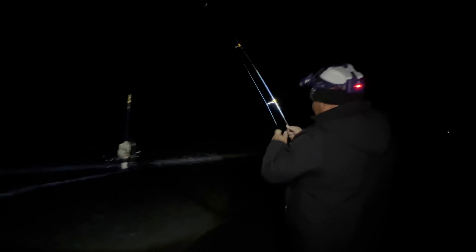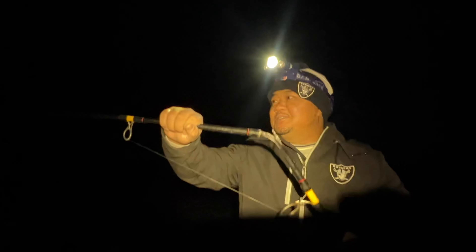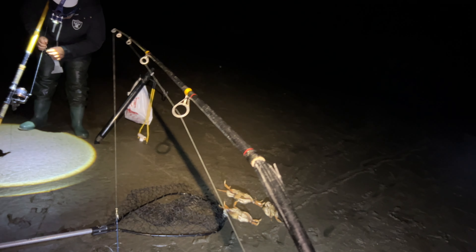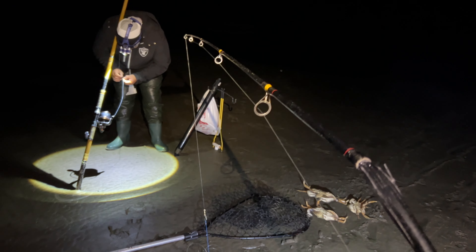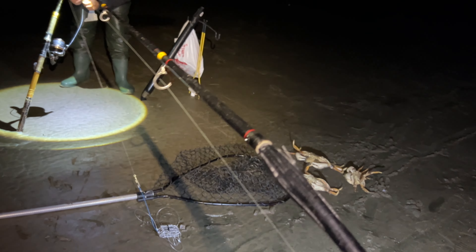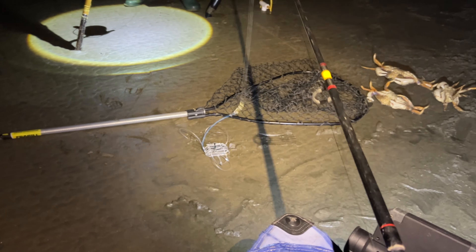Oh my gosh, it just snapped! Dang. Jeez, it took all your bait. What the heck — the ugly stick didn't break. It must have been like three or four crabs on there or something. Oh my gosh, I can't believe it. There must have been a couple of them on there. Well, this one's definitely retired.